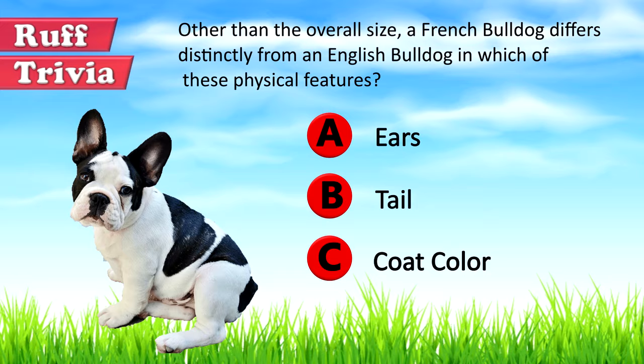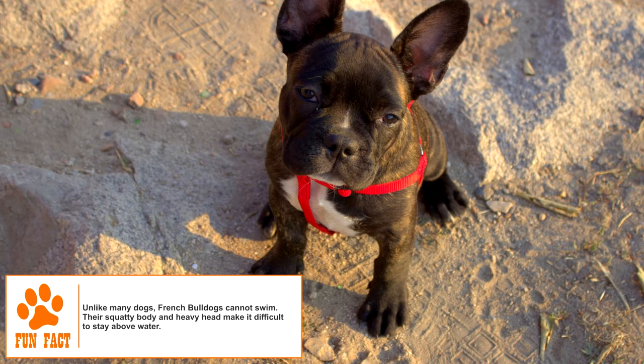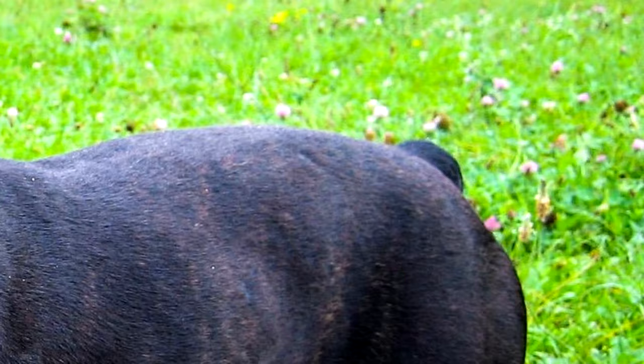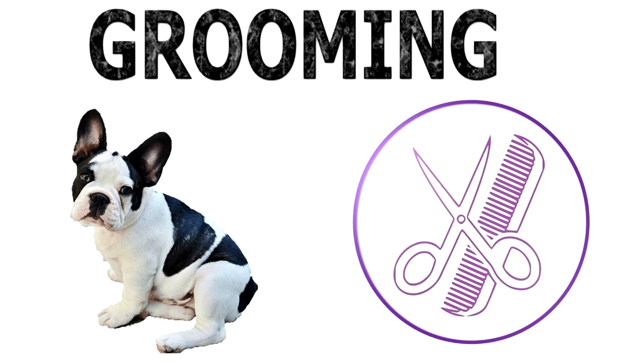The Frenchie is a muscular dog with heavy bone structure, compact build, and smooth body. The average height of the adult dog is between 11 and 13 inches, with the American Kennel Club specifying a maximum weight of 28 pounds. Its large and square head has eyes that are set wide apart, ears broad at the base and elongated at the top, and a broad jaw with an underbite. Coat colors seen are shades of brindle, fawn, or tan with brindle patches. Wrinkles can be seen about the head and shoulders. The tail can be straight or screwed, but not curly and hung low.